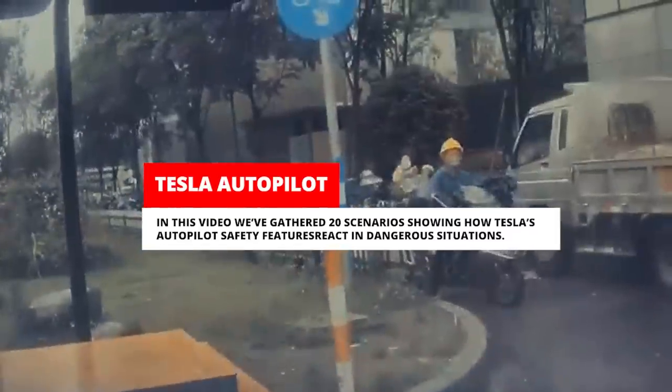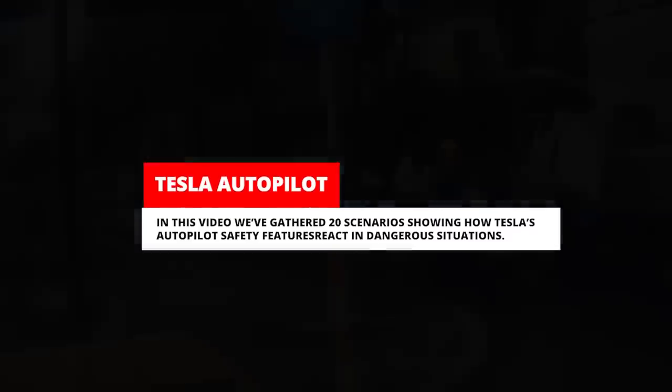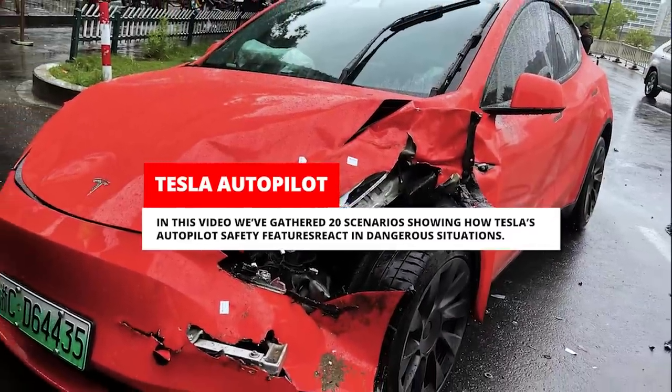In this video, we've gathered 20 scenarios showing how Tesla's autopilot safety features react in dangerous situations. Let's get started.